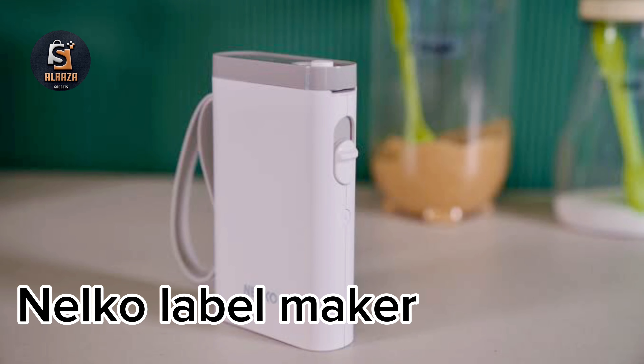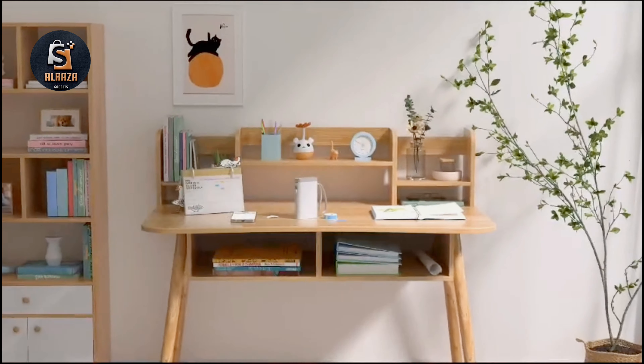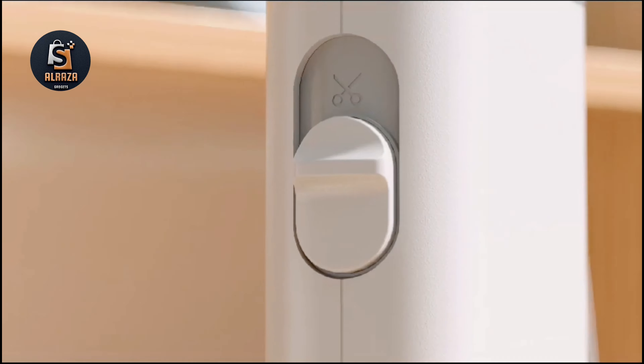Number 2: Nelko Label Maker. Compared with traditional label makers, this is half the weight and size. Smaller, smarter, and convenient for users to carry. The wireless Bluetooth label maker can slip into your pocket, allowing printing anytime, anywhere.